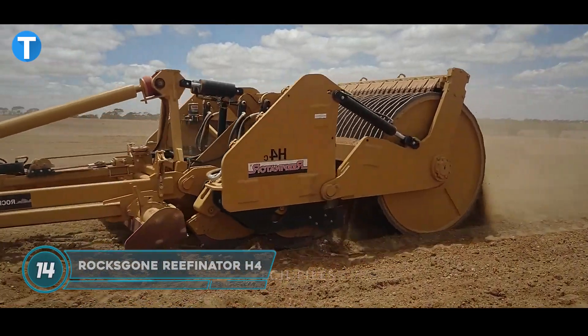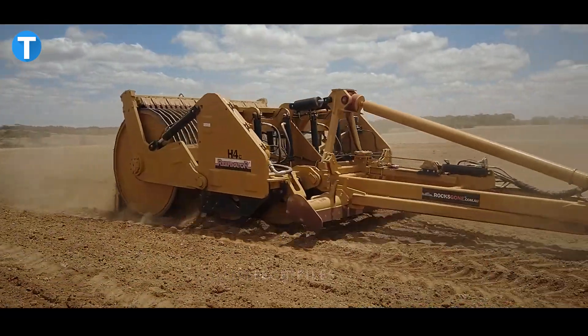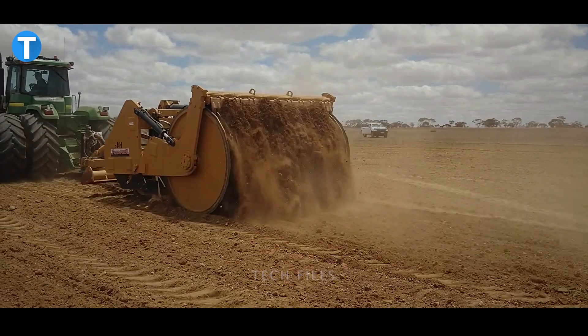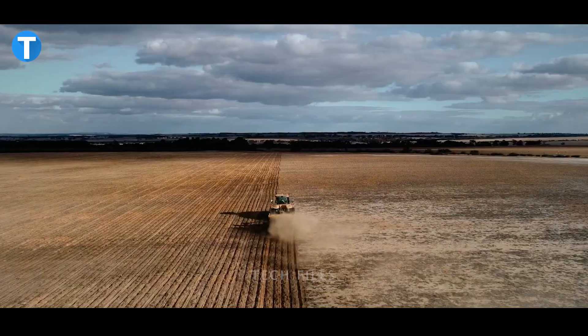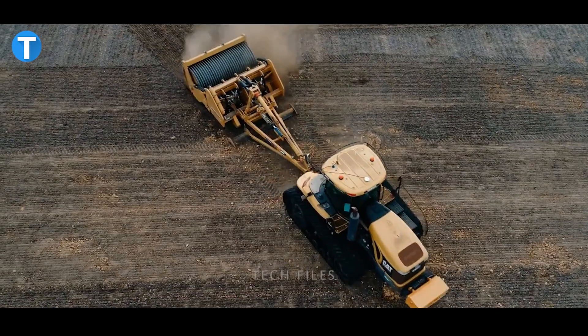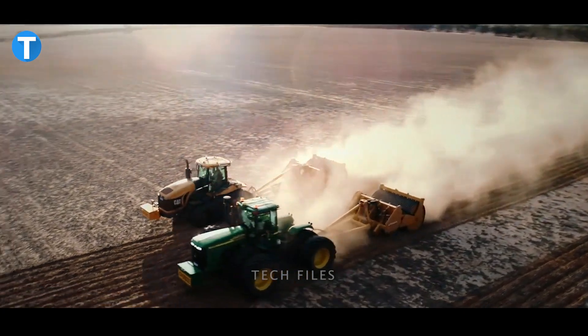The RocksGone Refinator H4 is a hydraulic tine rock crushing machine that is driven by a tractor. It is made to crush, rip, mix, and level laterite rock soils that couldn't be used before, turning them into highly productive farmland.